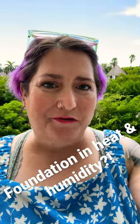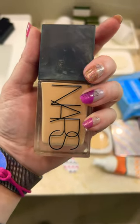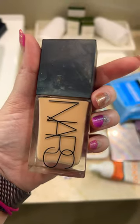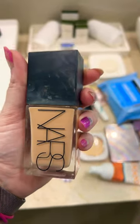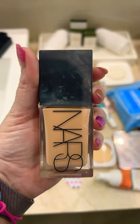Hello, I am in Riviera Maya, Mexico, and the question today is: what do you do for foundation when the heat and humidity are off the hook? I can report that the NARS light reflecting foundation, which exploded in my makeup bag, is quite good at holding up in humidity, but I don't like to worry about having to wipe my face if I am sweating.